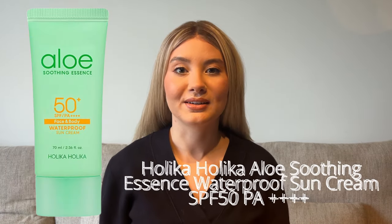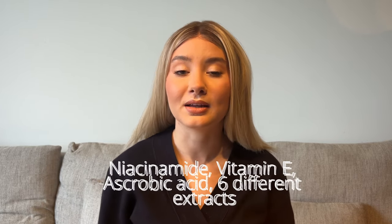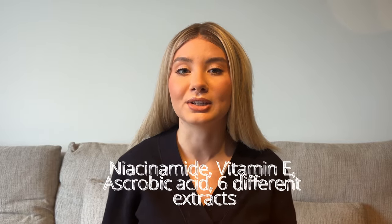Last but not least is the Holika Holika Aloe Essence Soothing Sunscreen, SPF 50 broad spectrum. This sunscreen is exceptional for oily and combination-oily skin. Like the others, it contains niacinamide and vitamin E, but it also contains ascorbic acid — vitamin C — for antioxidant support. It also contains six extracts that care for the skin and deliver additional antioxidant support. It has a very lightweight formula, absorbs instantly, and is wonderful to wear every day all year round, under makeup or on its own. It's also a really nice bonus that it's very affordable — under 20 euros.